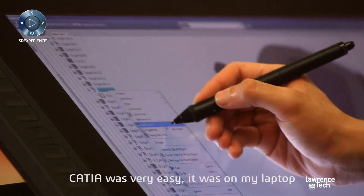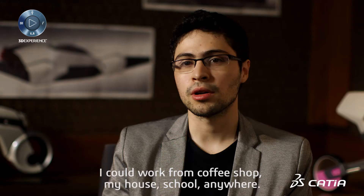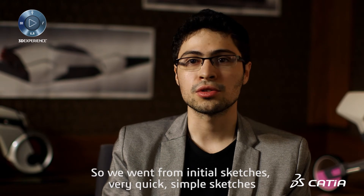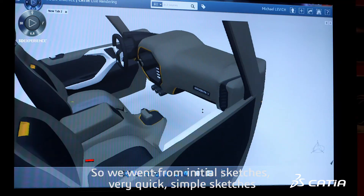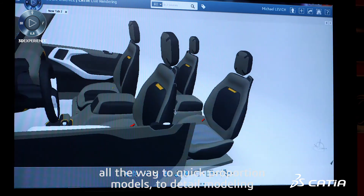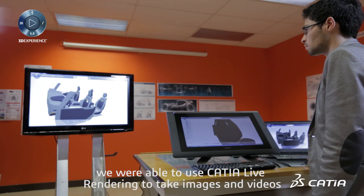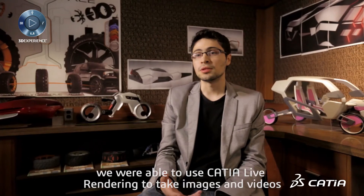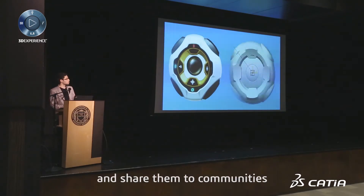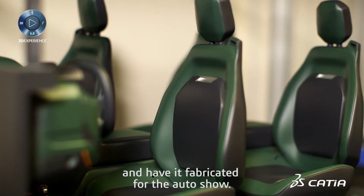CATIA was very easy — it was on my laptop. I could work from a coffee shop, my house, school, anywhere. We went from initial sketches, very quick simple sketches, all the way to quick proportion models, to detail modeling. We were able to use live rendering to take images and videos and share them with the community. And then we were also able to finalize the model and have it fabricated for the Auto Show.